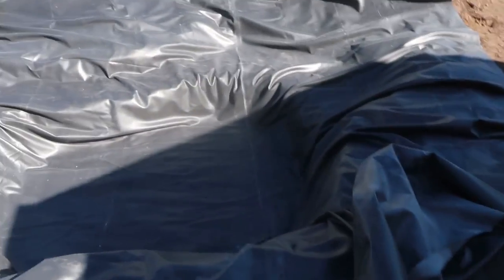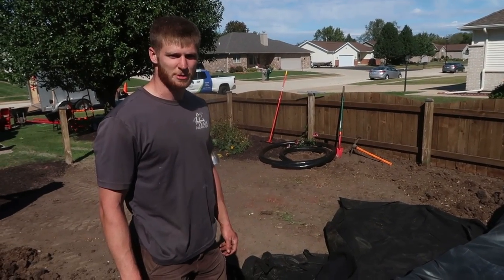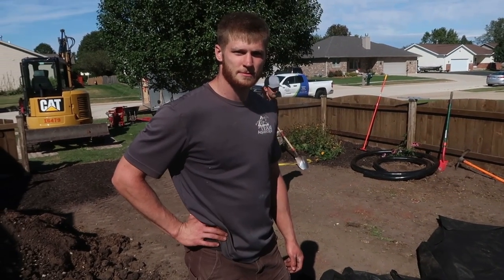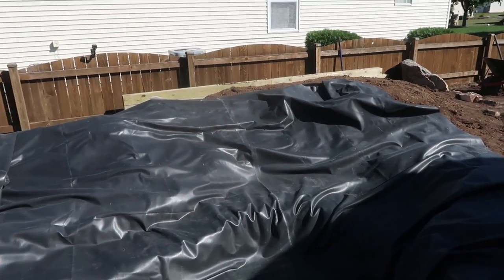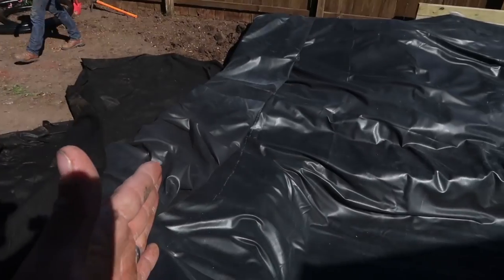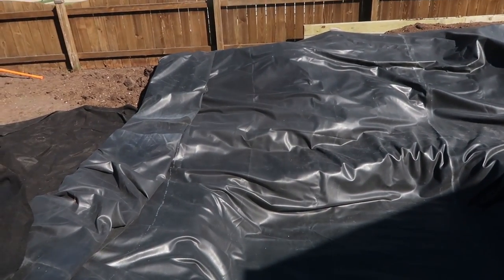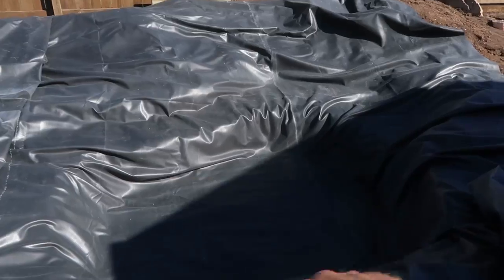We've got fabric and liner in — we actually doubled up the fabric because it was pretty rocky down there, especially near the patio area. We went basically straight down two feet off the edge of the patio, staying about eight inches back so we don't compromise the base material. So we've got two pieces of fabric, then the liner. We'll start rocking, probably working the backside and building the waterfalls first, which isn't typical. We were only able to dig about two-thirds of the pond so far, so the machine will come in and we'll start rocking and rolling with a mixture of granite and moss rock.